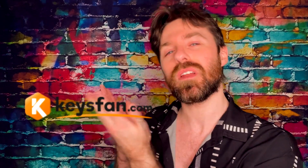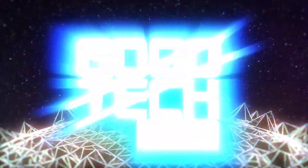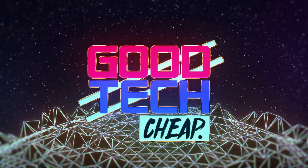Are you paying too much for Windows? Here's how to get a cheap Windows 11 Pro CD key. Welcome back to Good Tech Cheap. I'm today's host Matthew, and today we're going to be taking a look at a website called KeysFan.com.